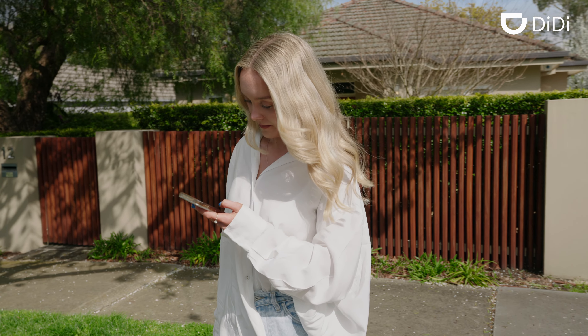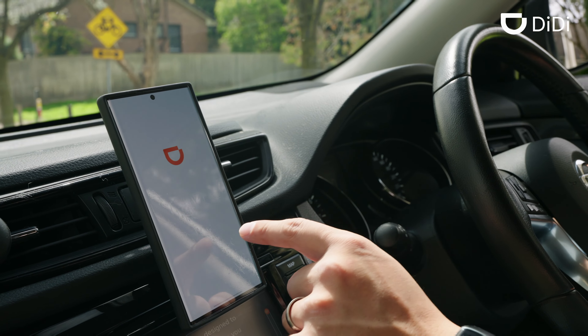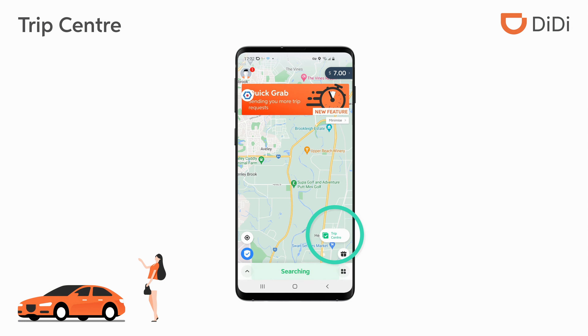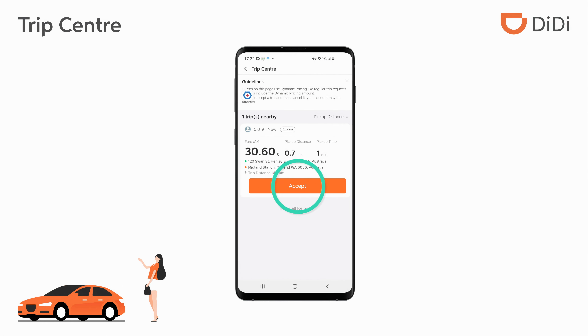We'd like to introduce you to an exciting new product, TripCenter — a great new way to find extra fares in the DD Driver app. In TripCenter, you'll be able to search and select the fares you want.